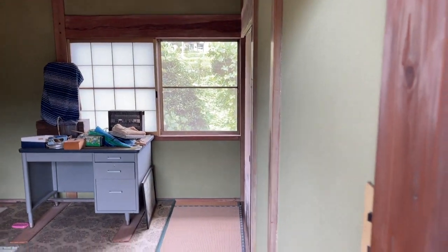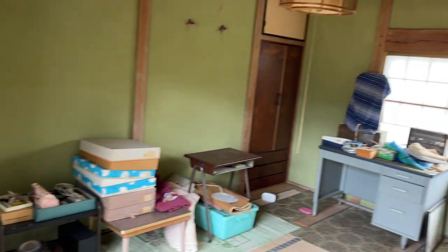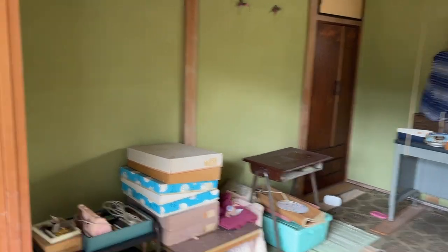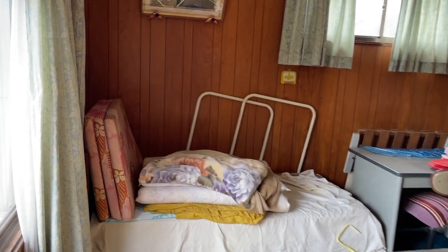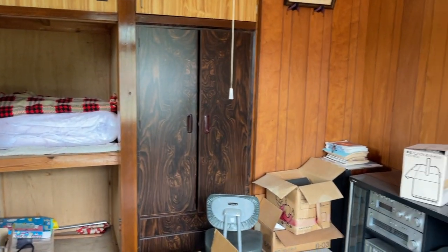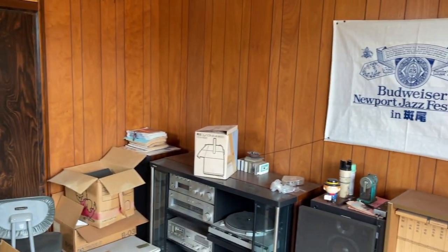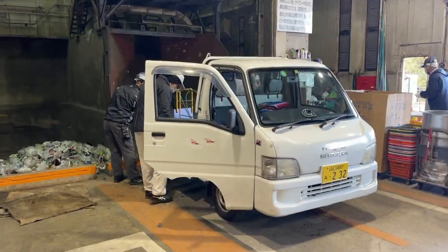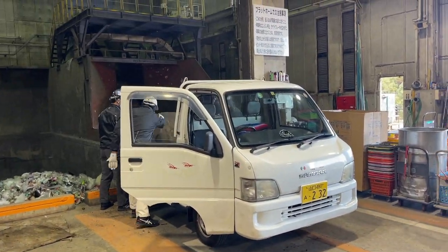As mentioned, the previous owner's personal belongings were still in the house — clothes, pictures, pottery, all kinds of stuff, which quite frankly was kind of sad to see left behind. We inquired multiple times if they wanted some of it back, such as the pictures, but they informed us they did not, so unfortunately I had to dispose of it and take it to the local recycle center.